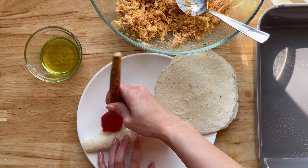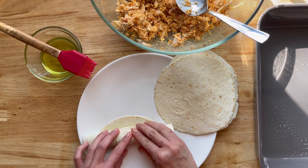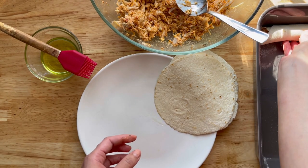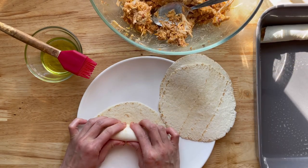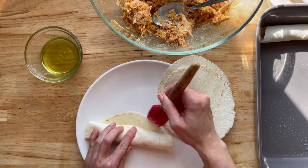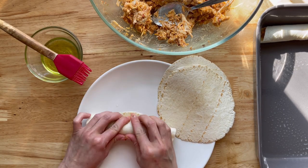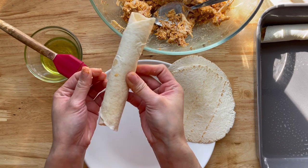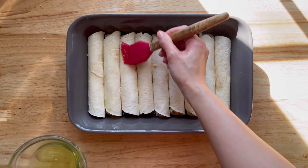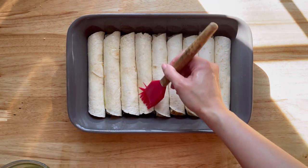Preheat your oven to 375 degrees and grease a casserole dish. Repeat the process for the remainder of the fillings. Brush the tops with some oil and bake for about 20 to 25 minutes or until brown.